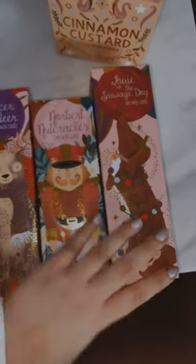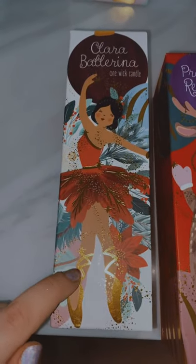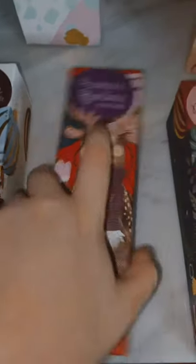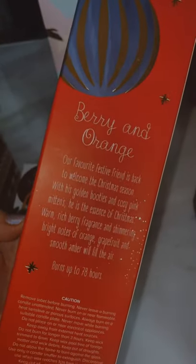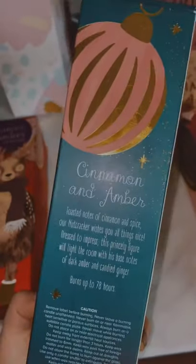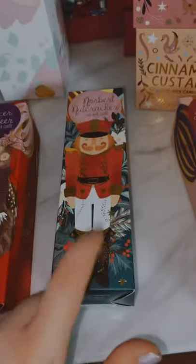My friend got me these edition candles for this year from Dusk. The ballerina white one is Clara Ballerina and it smells like vanilla and coconut. The red candle is Prance Reindeer and it smells like berry and orange. The green candle is Norbert Nutcracker in the scent cinnamon and amber — this one reminds me more of a pine smell.